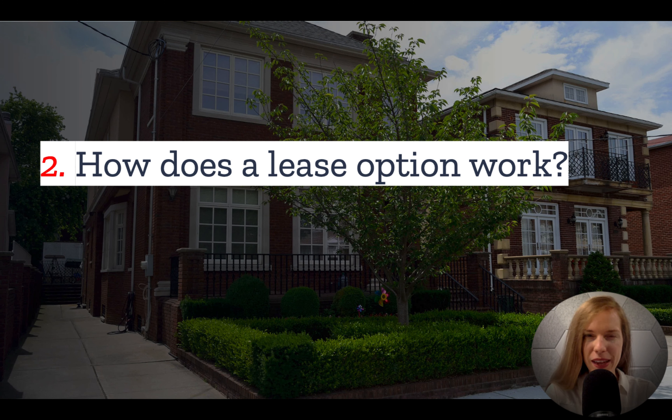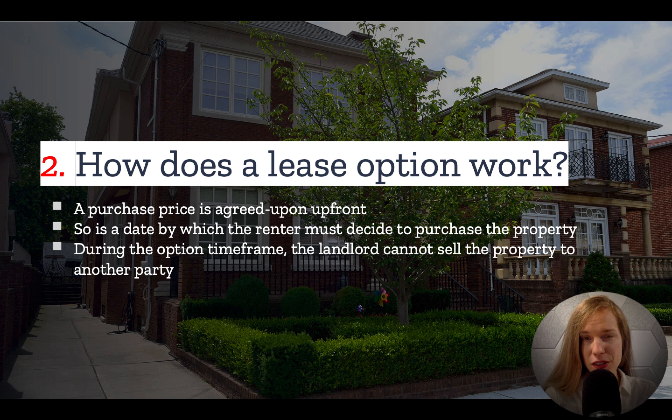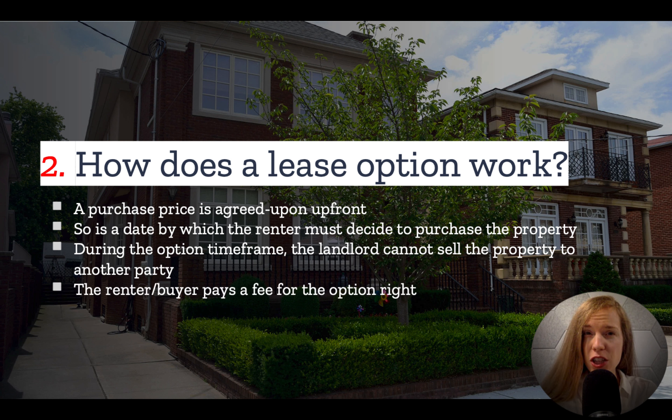Number two: how does a lease option work? The bulk of the lease works like any other lease. The main difference is the two parties agree upon a purchase price up front. There is also a date by which the renter must decide to exercise their purchase option and move forward with the sale. During this time frame, the landlord or seller cannot sell the property to another party regardless of the price offered. In exchange for this exclusive right to purchase the property, the renter or buyer pays an option fee either up front or in the form of higher than market rent.